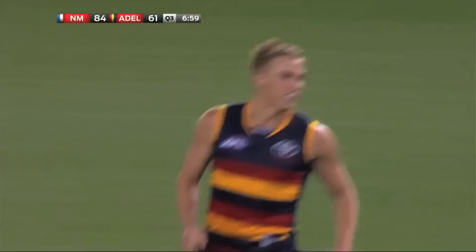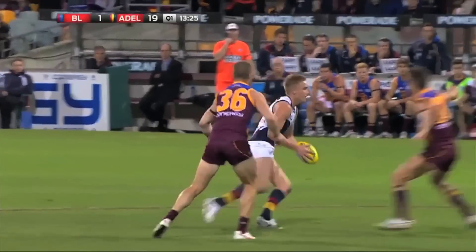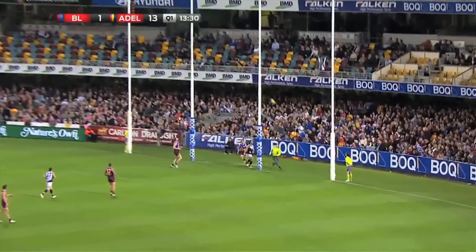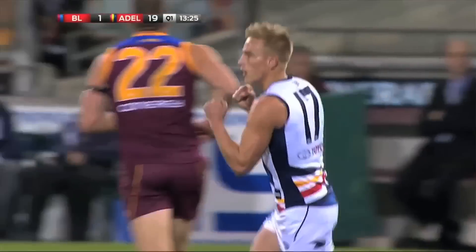Vince has got it! Vince, couple of side steps, can use both sides of his body. Proved it there. That was spectacular.